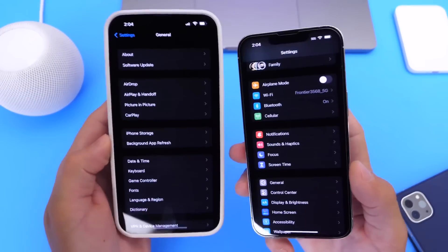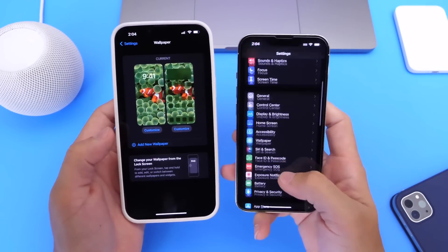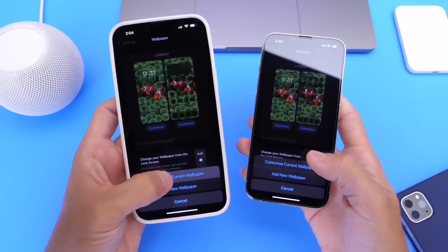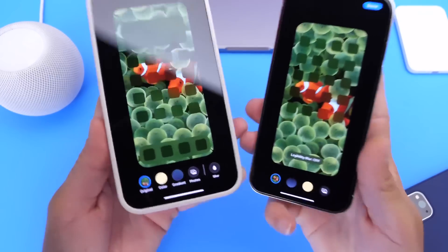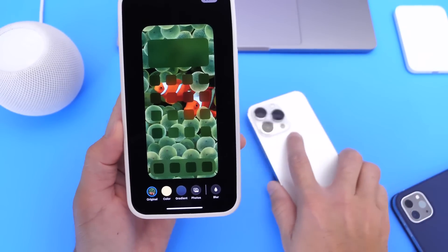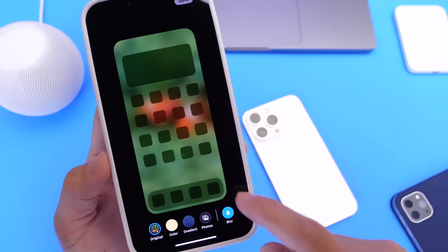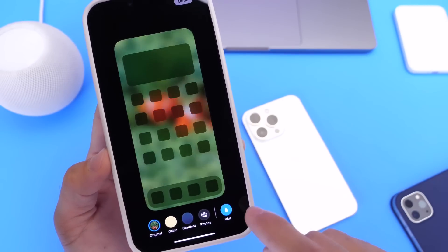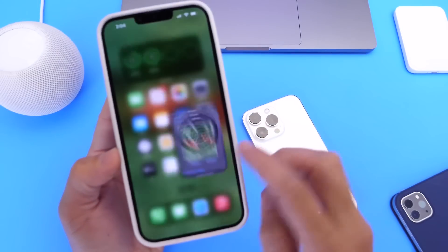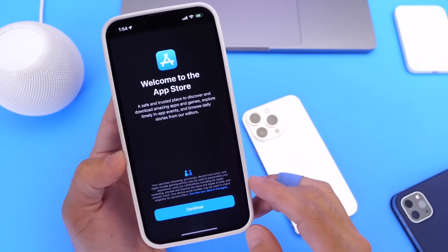There are also changes to the wallpaper categories. In Beta 4, when you go to customize the home screen wallpaper, there is a new blur effect option on the right side of the screen that lets you blur the actual background. It's a really cool new feature added to the wallpapers in iOS 16 Developer Beta 4.